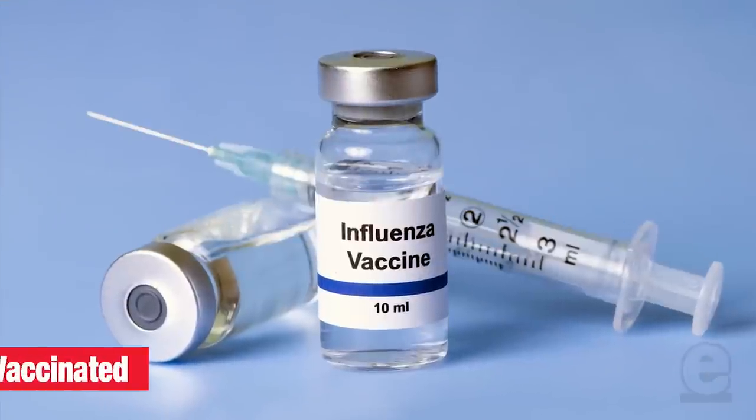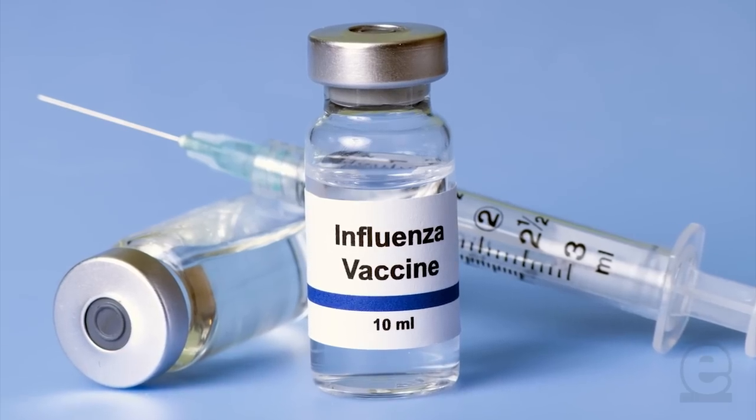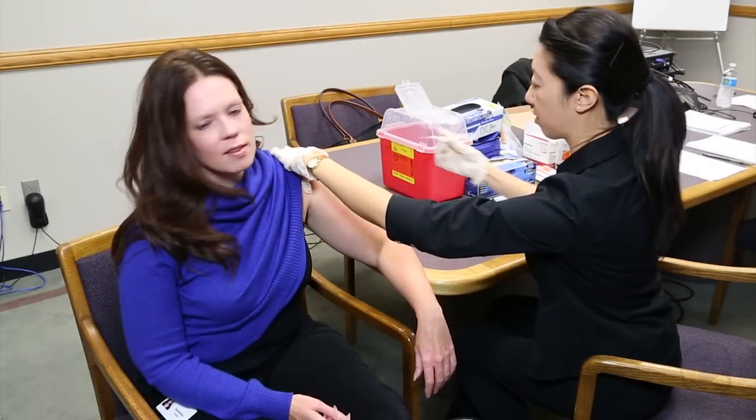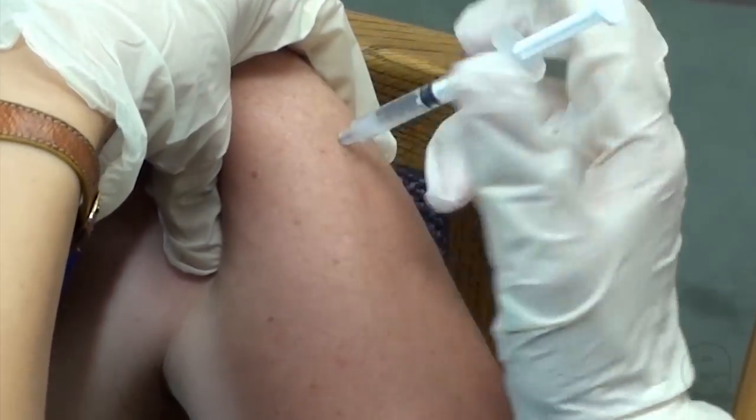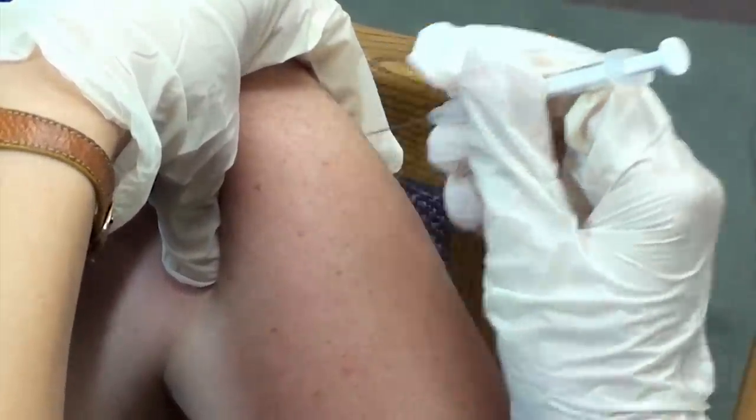Finally, and most importantly, get vaccinated. The single best way to protect yourself against common viruses like the flu is to get a flu shot each year. While getting a flu shot isn't a guarantee that you won't catch the flu, it significantly reduces your chances.